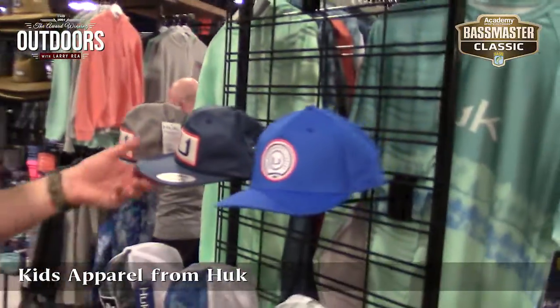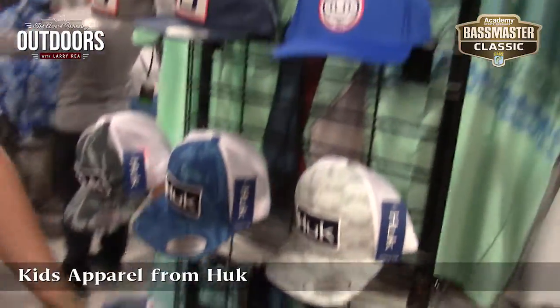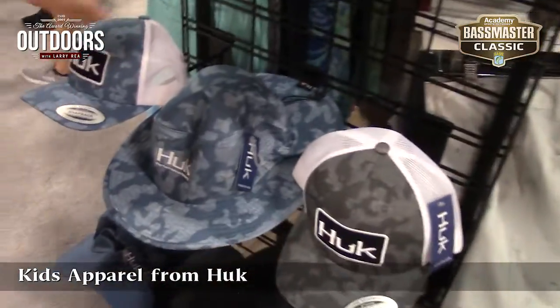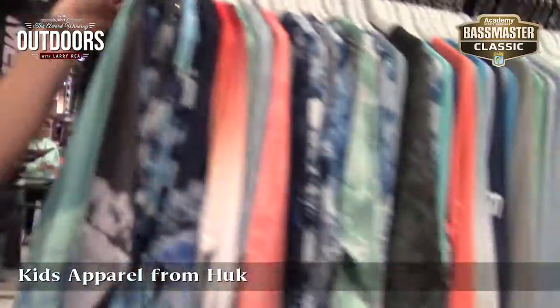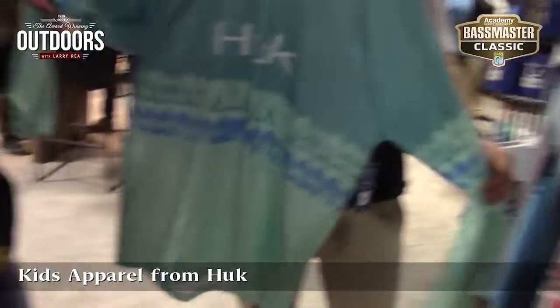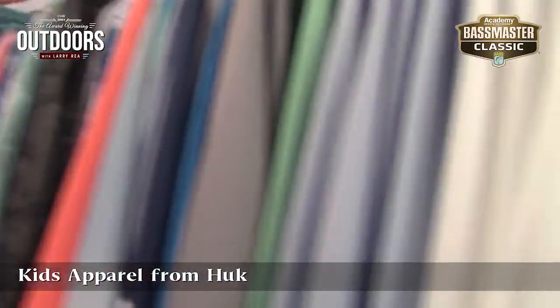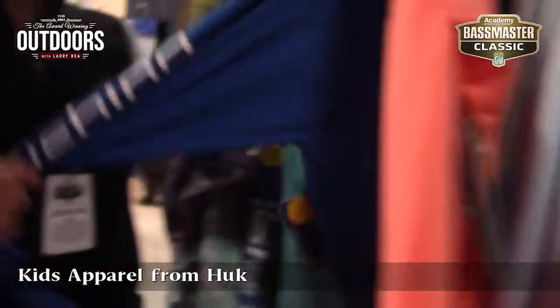We've got some fun new hats — giving you kind of a more casual rope hat, our bucket hats, and trucker hats. And then we've got our Pursuit line with a bunch of fun new patterns: some tie-dyes, some camouflages, and solids. My favorite color again.